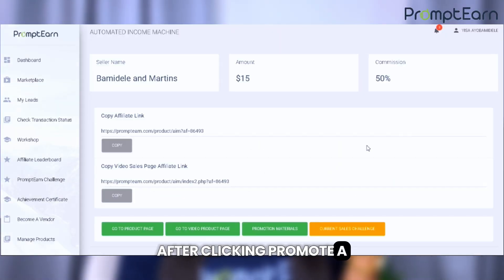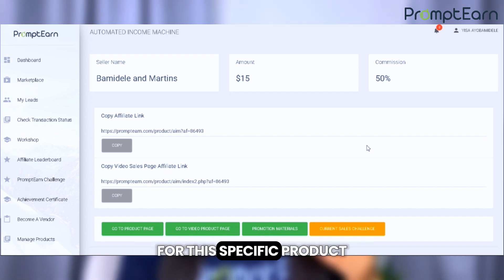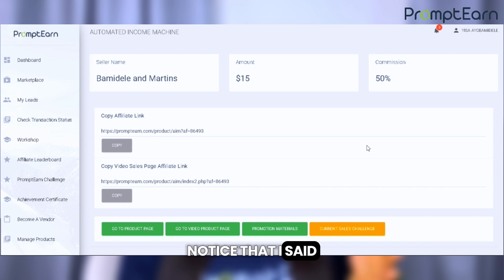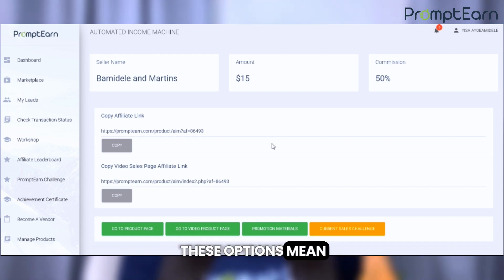After clicking Promote, a new page or pop-up will appear. This is where you'll get your unique affiliate links for this specific product. Notice that I said links — plural. That's because for the AIM course, you'll actually get two different types of links to choose from. This is important, so let's discuss what these options mean.